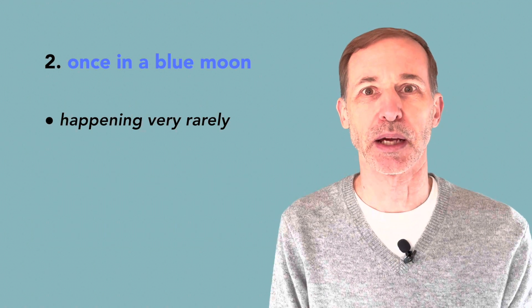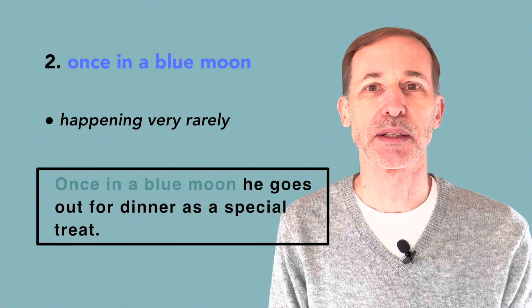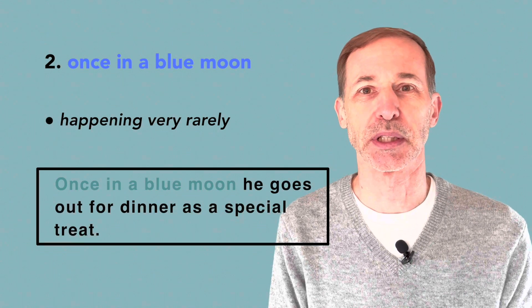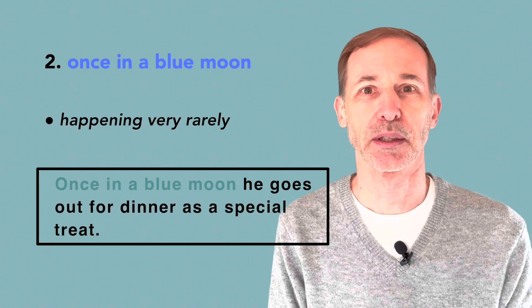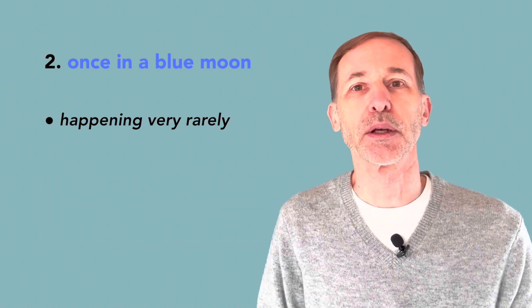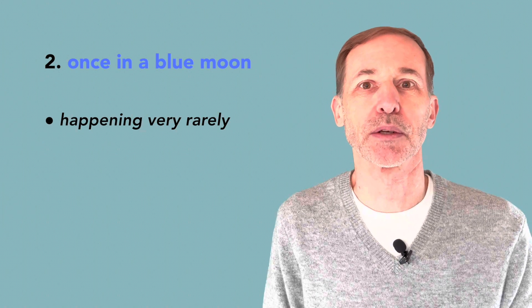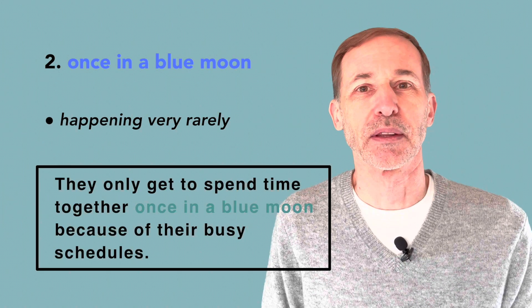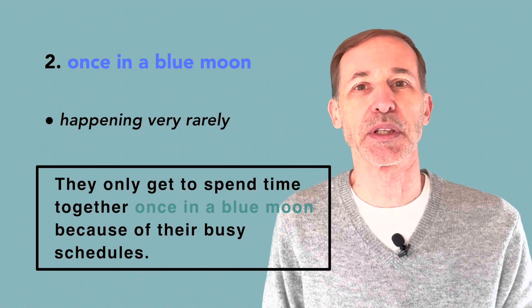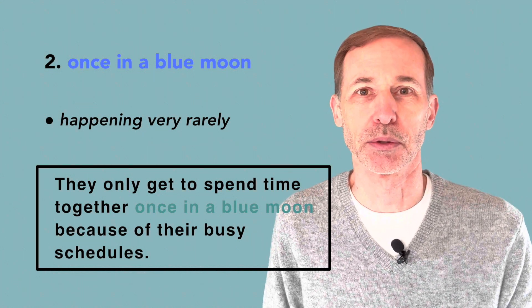Once in a blue moon, he goes out for dinner as a special treat — so usually he stays home to eat dinner. They only get to spend time together once in a blue moon because of their busy schedules.